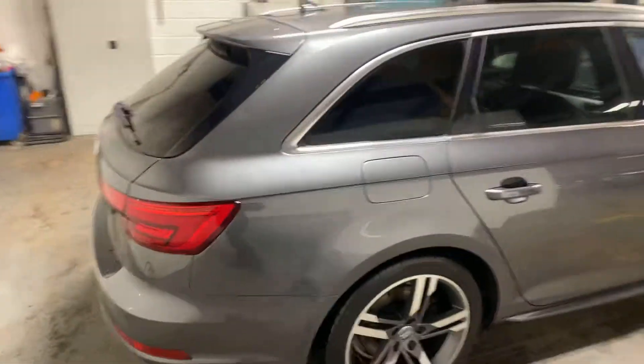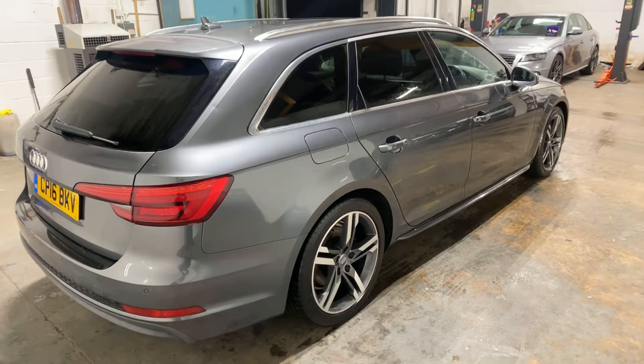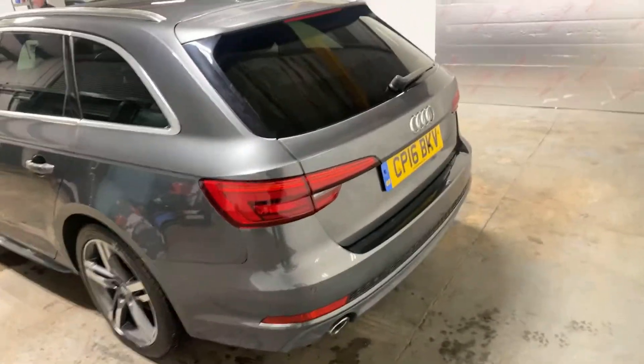I'm going to walk you around the rear and give you an angled look up the driver's side, just because that's the best way to see any blemishes, dings, scuffs, or whatever you want to call them.